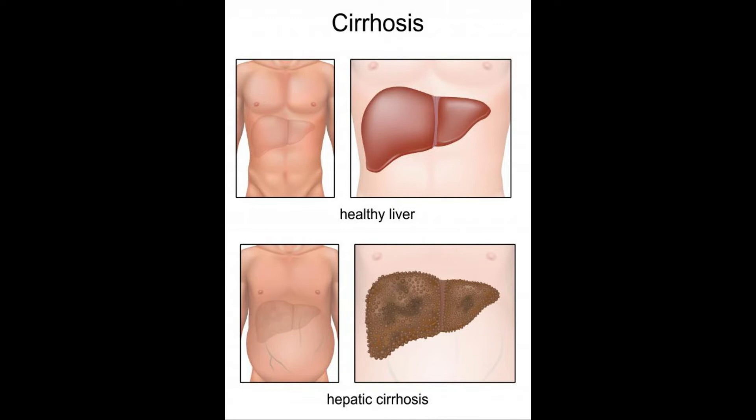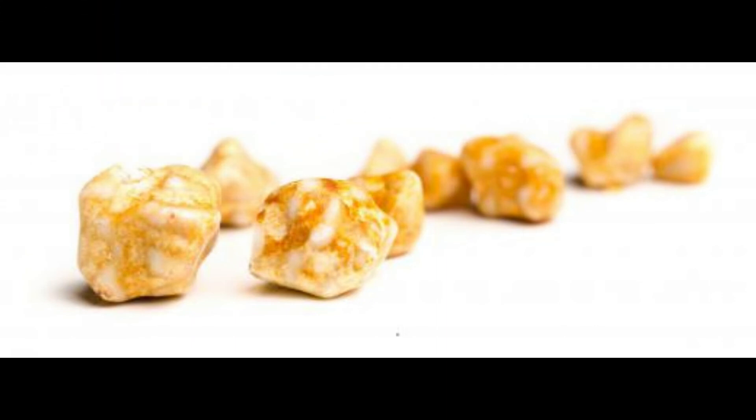Due to this activity, ursodeoxycholic acid is used as a medication. It is marketed as Actigall or Urso, among other names. This drug is one of the treatments approved by the United States Food and Drug Administration for primary biliary cirrhosis.